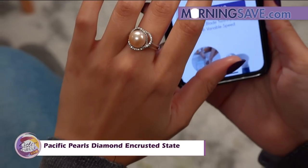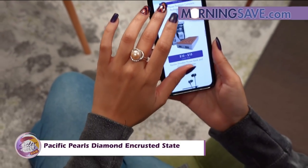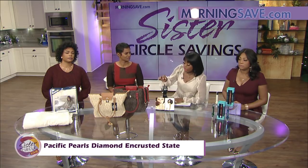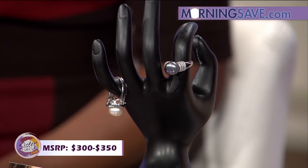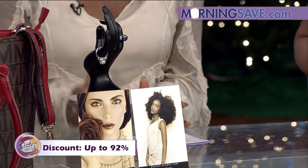The rings feature high-quality A-plus fresh pearls and lab-cultivated diamonds — made in a lab so they are precise and perfectly rounded with a high luster. They come in multiple sizes. I'm trying one of these rings on right now. Look at that — how beautiful is that? If you wanted to purchase this ring in a store, you would pay anywhere from $300 to $350. But with our Sister Circle Savings, it's only $29 — that is a 92% discount!